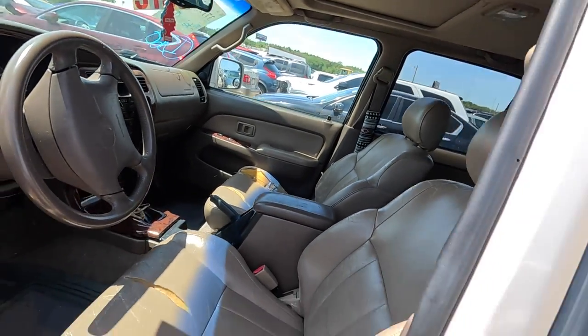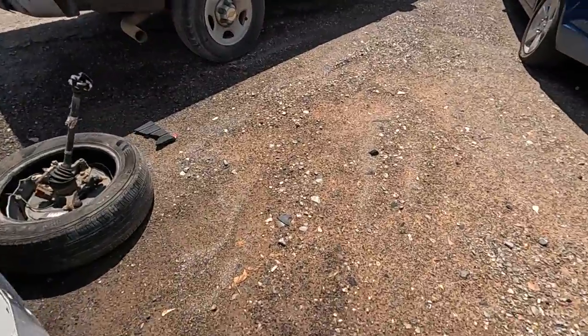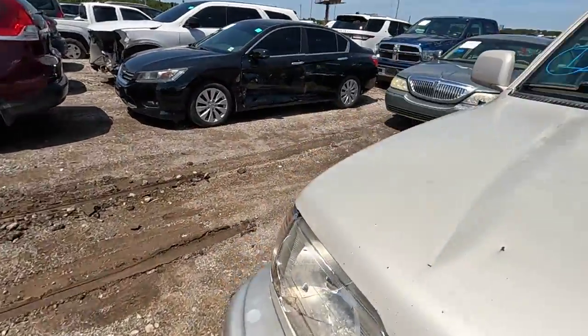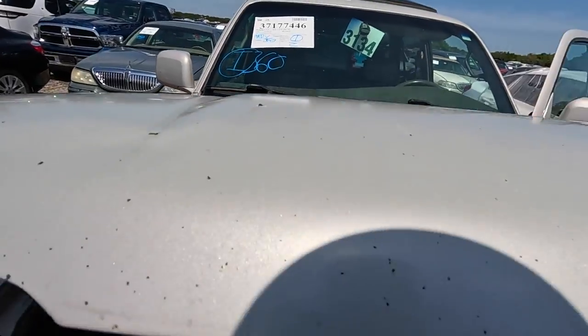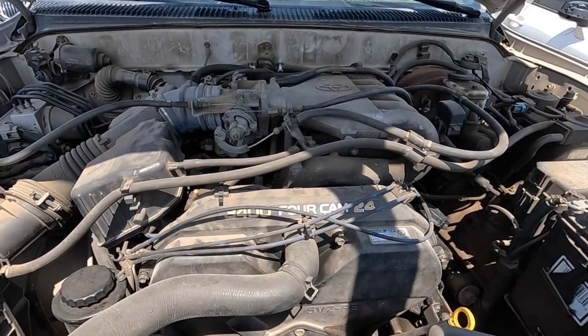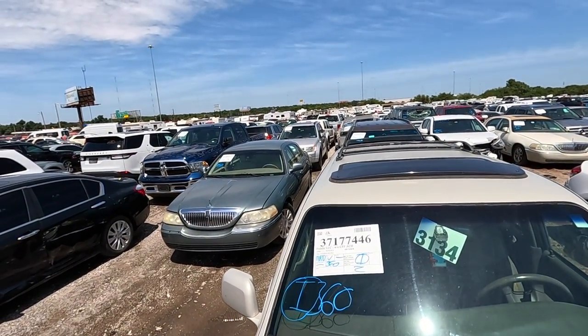Interior is a tad bit rough, but it's not too bad. Let's take a look under the hood here and see what they've got going on. I do know that this is a timing belt motor and that is a little concerning. That could very well be exactly what's wrong with this one — a bad timing belt. But you don't know until you try.